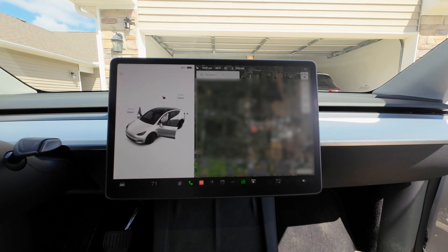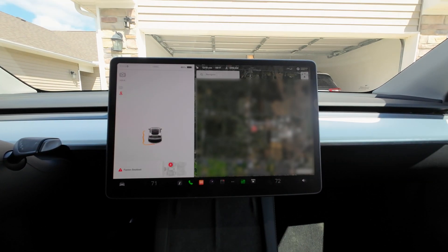It seems like they need to work on the front sensor. We're going to drive straight into the garage and see if we have any issues pulling in. Previously we've had issues backing in, but we've never pulled in, so let's give it a try.